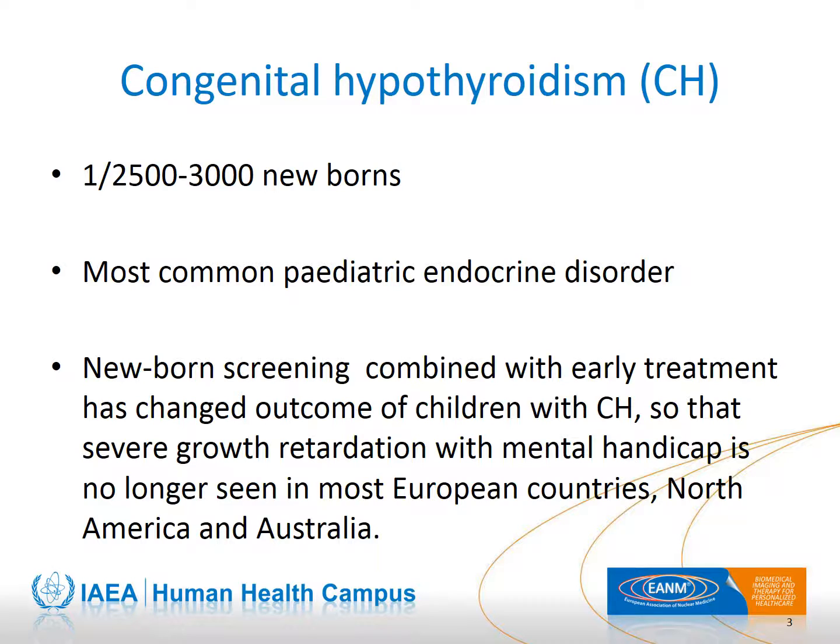First, we will look at congenital hypothyroidism. It is considered an unusual pathology with an incidence of about 1 out of 3,000 newborns, but it is the most common endocrine disorder in children. Screening newborns has been a great success because early treatment allows for normal growth and mental development of the child.